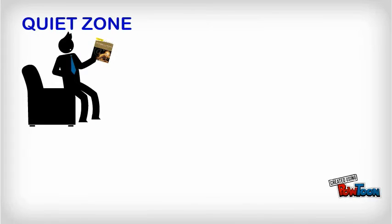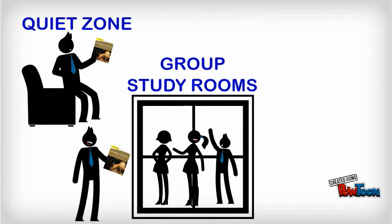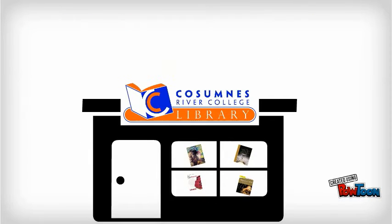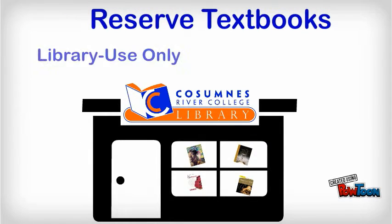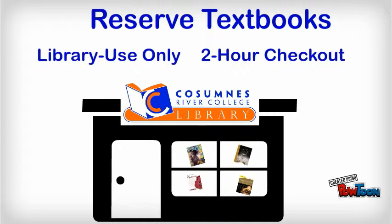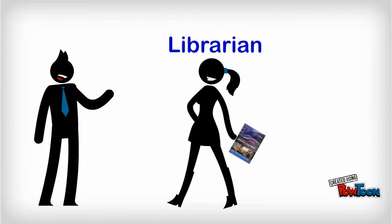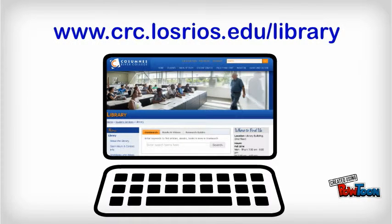Head to the quiet zone to read. Meet a group of classmates in our study rooms. Make copies of important pages. Just remember, most reserved textbooks don't leave the library, and most are a two-hour checkout. Need help? Ask a librarian, or find out more on the library's homepage: crc.losrios.edu/library.